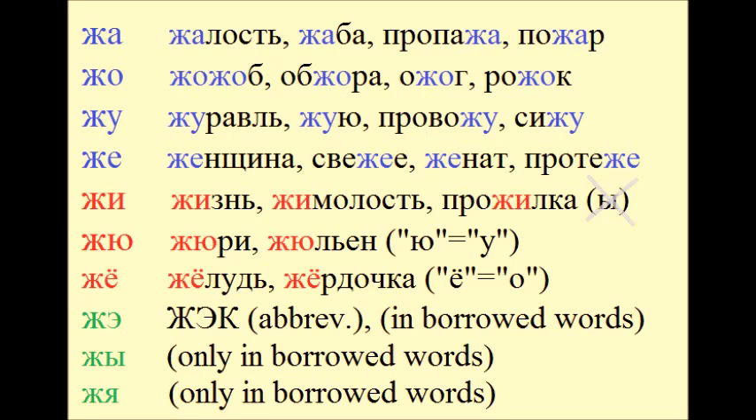Жу: жюри, жульен. Жо: жёлудь, жёрдочка. Же, жи, жа.